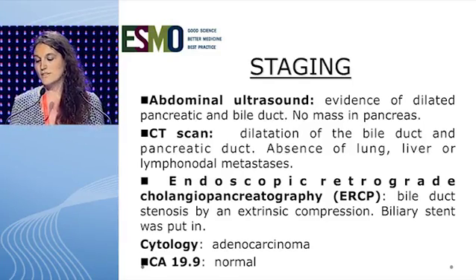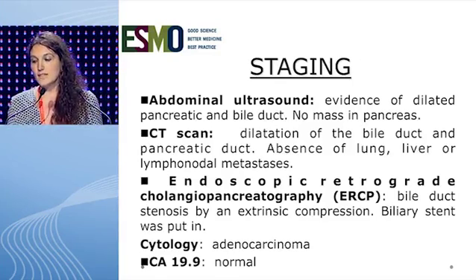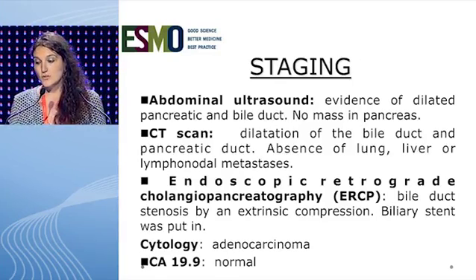She didn't have hepatomegaly nor palpable lymph nodes. Diagnosis was based on the following examinations. The first was abdominal ultrasound, which showed evidence of dilated pancreatic and bile duct. No mass in the pancreas was seen.